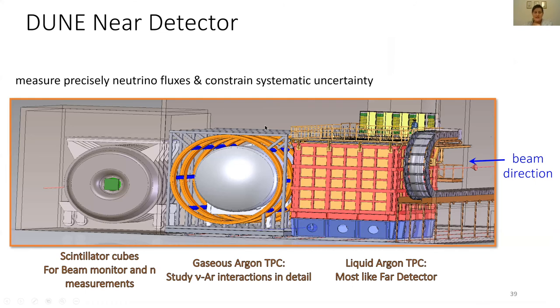After production, the neutrinos first pass through a near detector. In DUNE, the first part of the near detector will be a liquid argon time projection chamber. Then there's the same technology but with gaseous argon, to study interactions between neutrinos and argon in more detail. There will also be scintillator cubes to monitor the beam. The near detector is important to characterize what kind of beam we start with, so that at the far detector we know what our original neutrinos actually oscillated to.